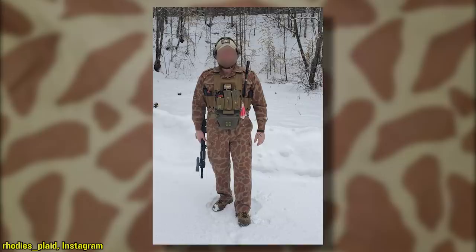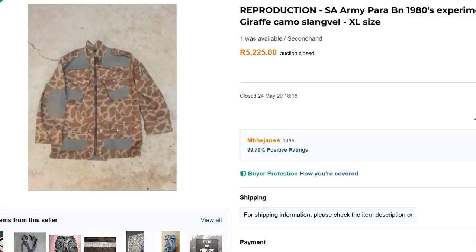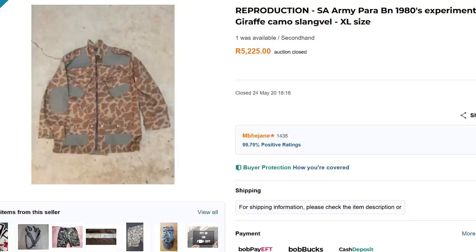One of the last pieces seen was a Slankfels smock listed on the website Bid or Buy in May of 2020, which sold for 5,225 South African Rand, equating to about US$340 as of this video's release.